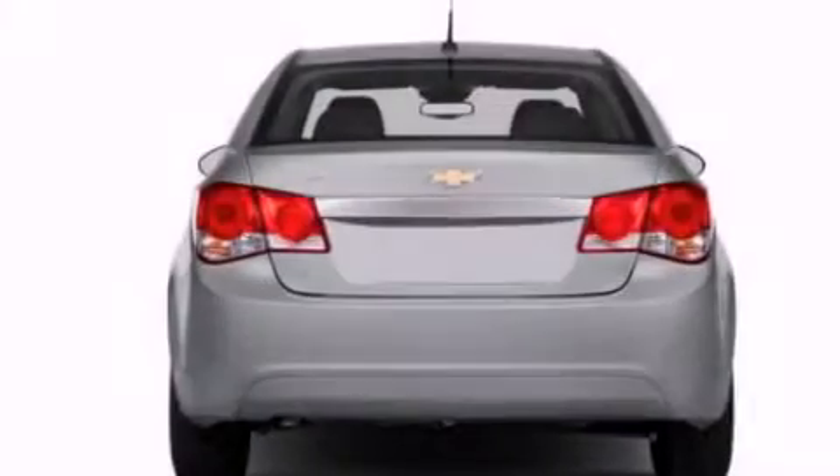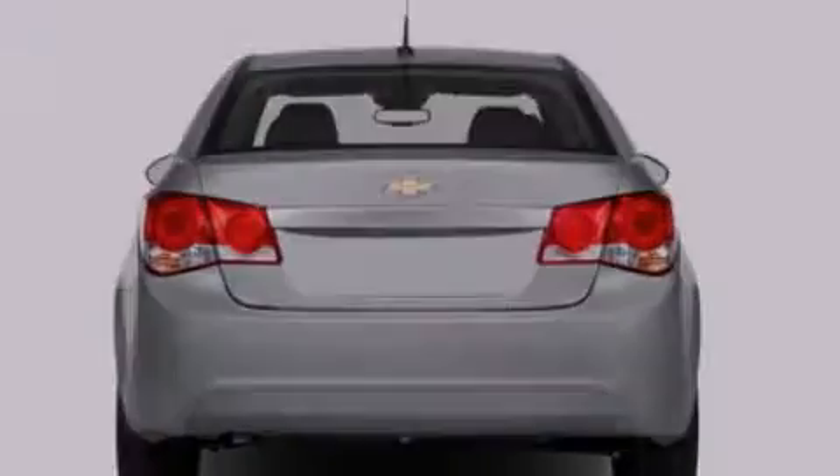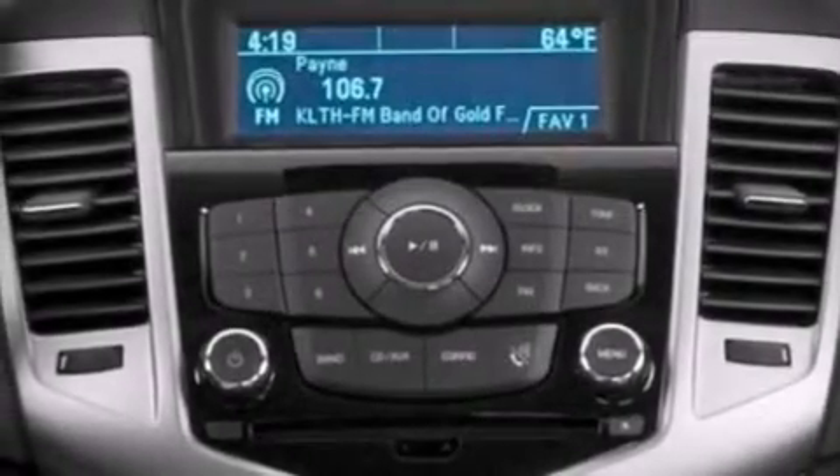Additional features include an anti-lock braking system, a keyless entry system, and a navigation system to help you get from point A to point B on time.